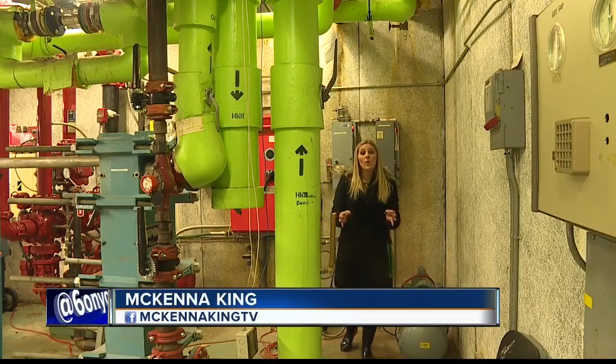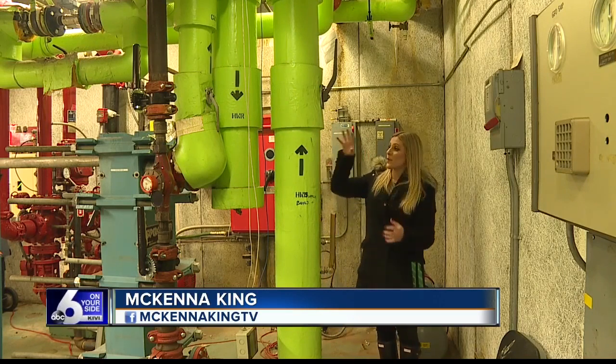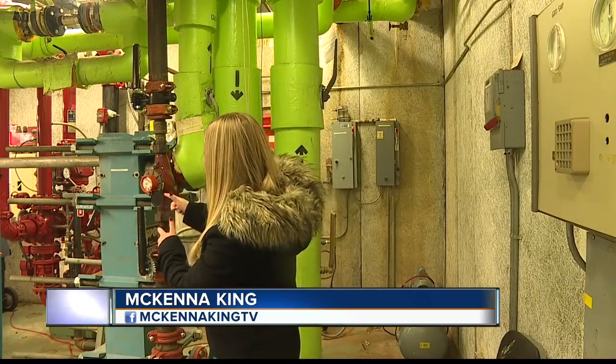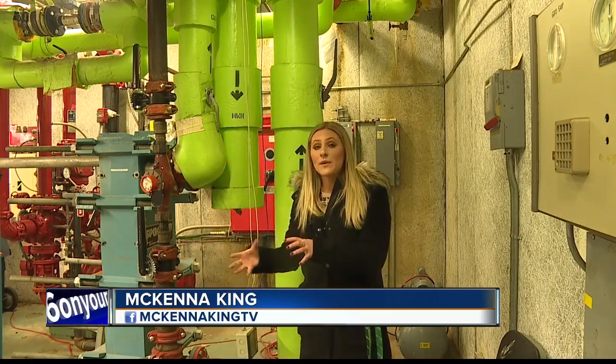The geothermal water is pumped from a well in the Boise foothills, then brought downtown underneath buildings and run through pipes where the water sits at 170 degrees. It's then put through a heat exchanger, which takes off about 55 degrees of that water's heat to warm the building. Afterward, it's sent to a return line to be redeposited.